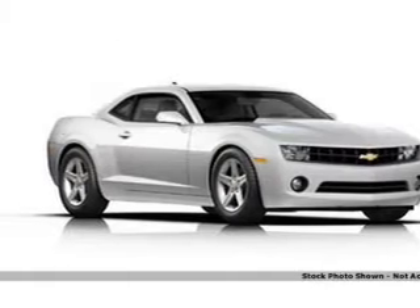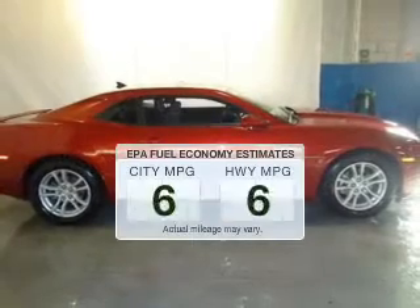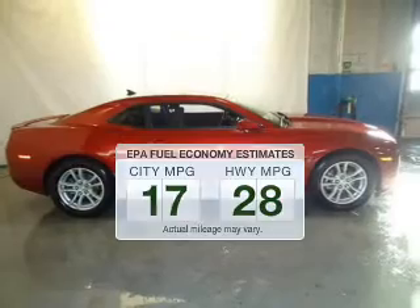Introducing the 2013 Chevrolet Camaro. Travel the roads in style and comfort in this great vehicle. Low emissions and the good fuel economy offered in this vehicle are important to you and to the environment.